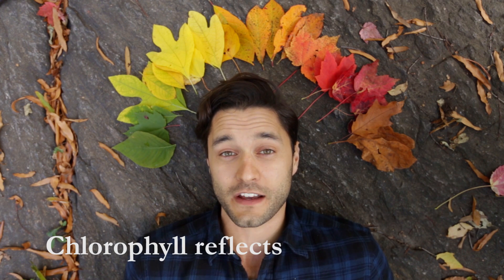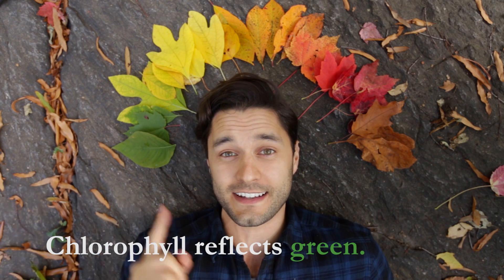The chemical in these leaves that pulls off this magic trick of turning sun into sugar is called chlorophyll. It's active throughout the spring and summer and reflects the color green which we see.